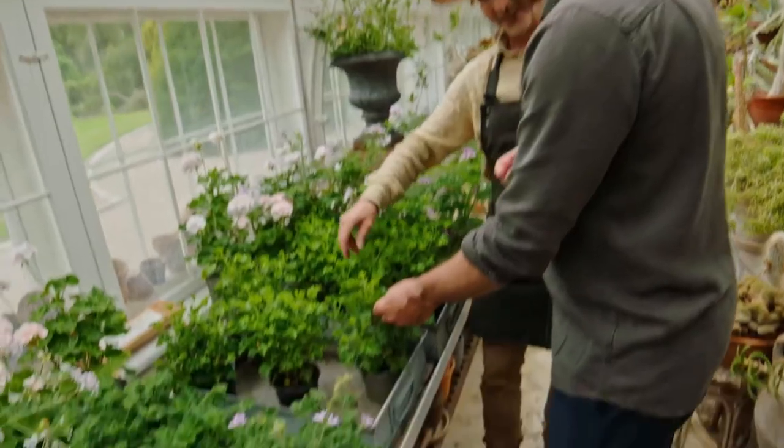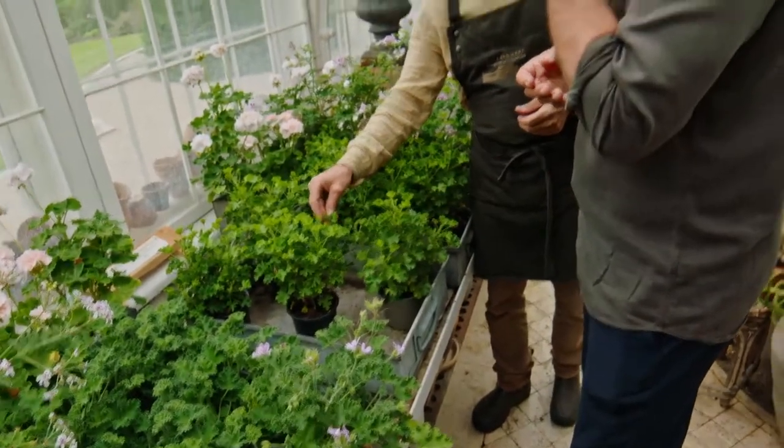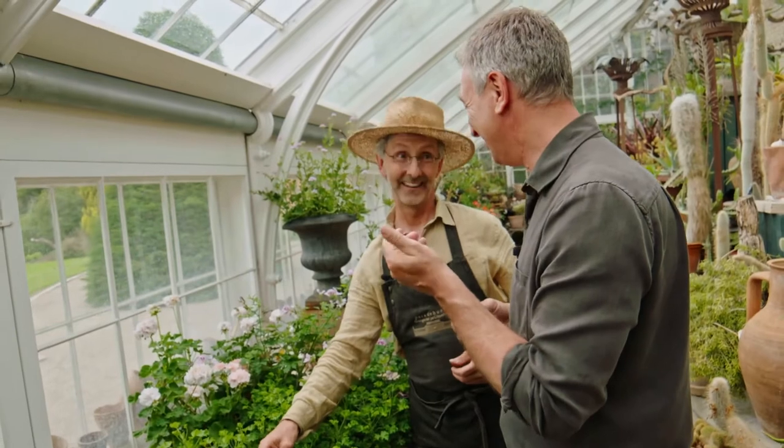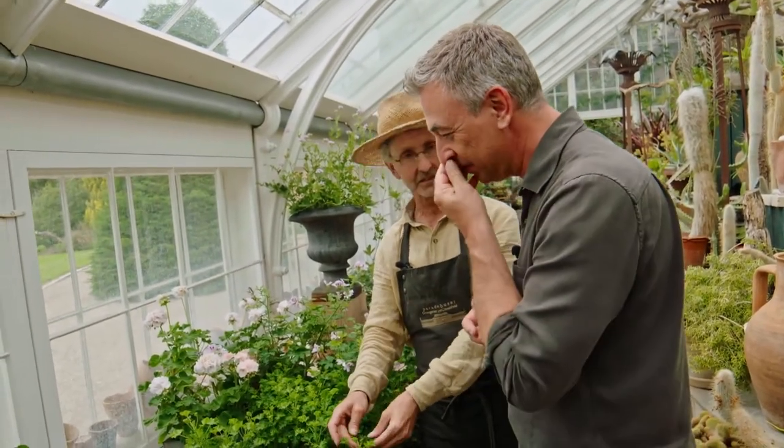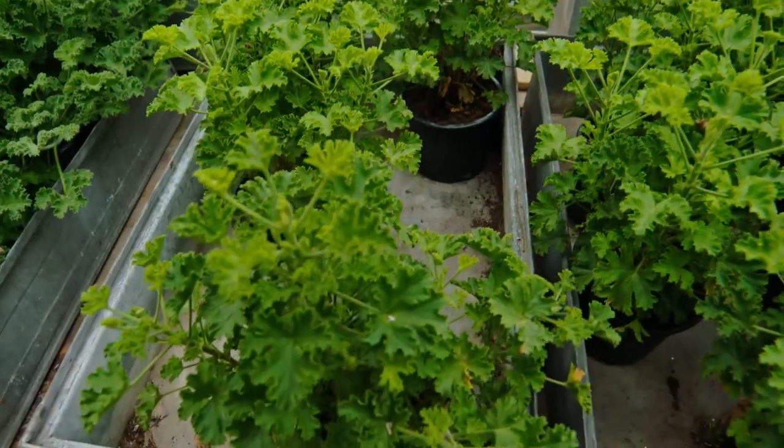You like the citrus? Yes, then this is the one. Oh yeah, that is clean. This is Prince of Orange. It's not blooming right now, but the scent is still there. It's a fantastic one.